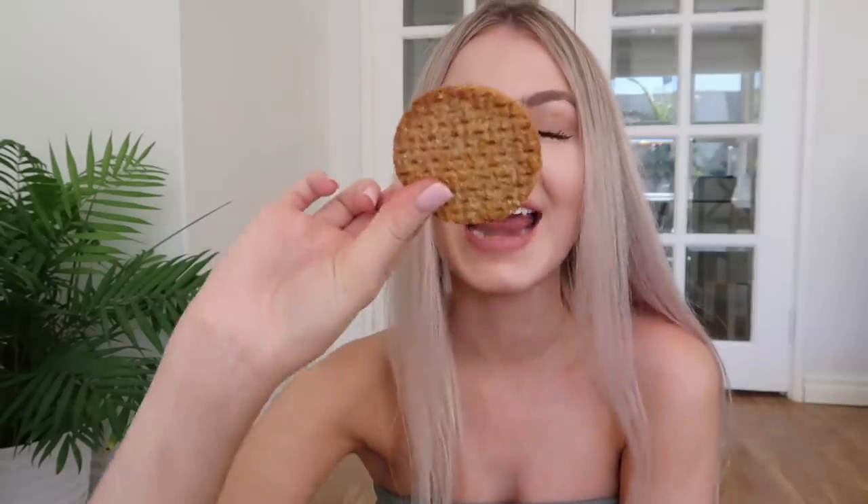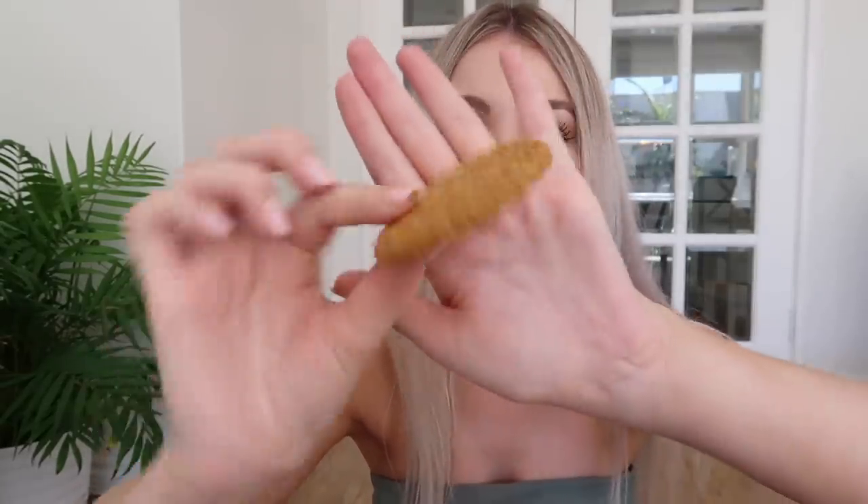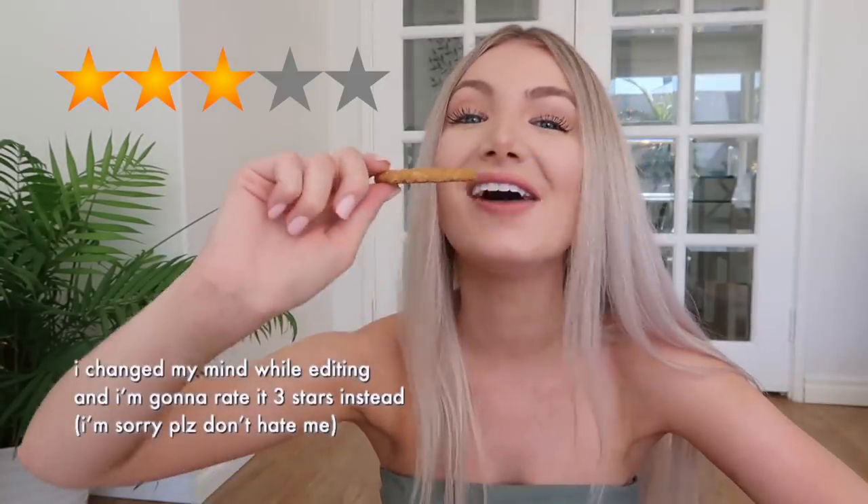The next one I'm going to try is Hobnobs. I've never had a Hobnob before but I'm really excited because I love digestives and I'm pretty sure they're similar. This is what they look like — it honestly kind of looks like an Anzac biscuit if you live in Australia. It's like a digestive and an Anzac biscuit had a baby and this is the final product. I definitely prefer digestives more. I'm gonna rate Hobnobs a four out of five.